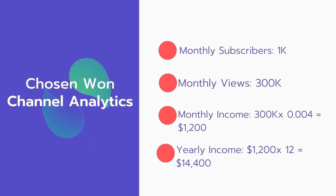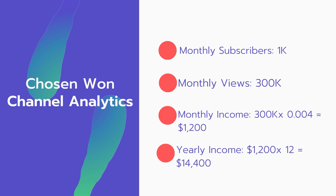Now for the income: the monthly income will be 300,000 views multiplied by $0.004, which equals $1,200 every month. And for the yearly income: $1,200 multiplied by 12 equals $14,400.